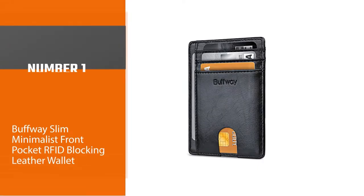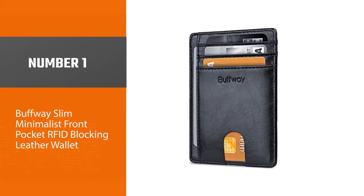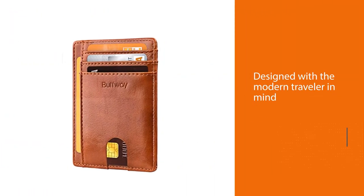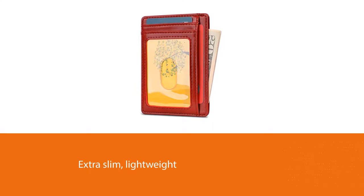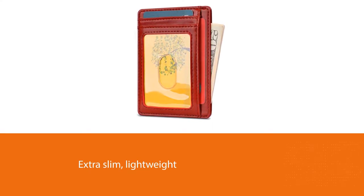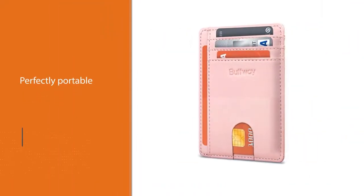Number one: most popular — Buffway Slim Minimalist Front Pocket RFID Blocking Leather Wallet. Most RFID blocking sleeves are bulky and difficult to carry when traveling, but this one has been designed with the modern traveler in mind — extra slim, lightweight, and perfectly portable. Our RFID blocking minimalist wallet is preferred among men and women travelers looking to lighten their load.